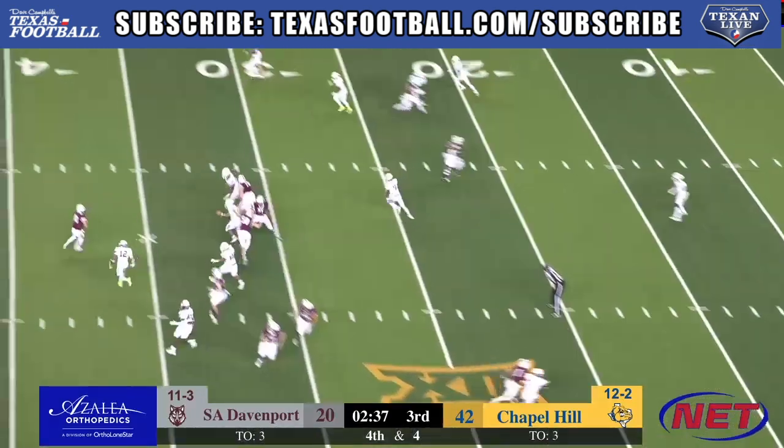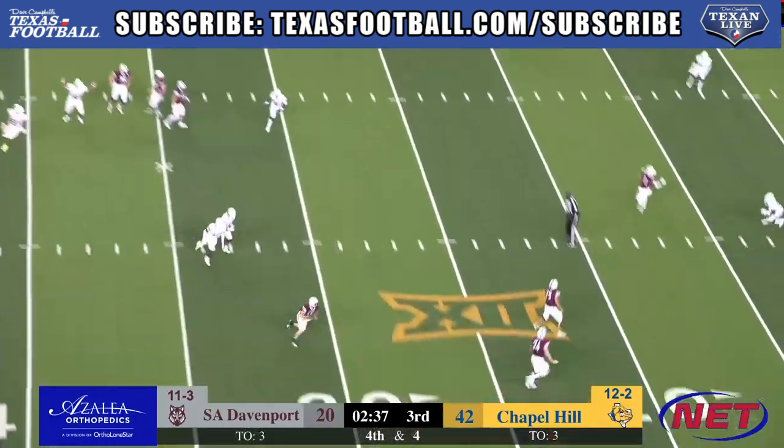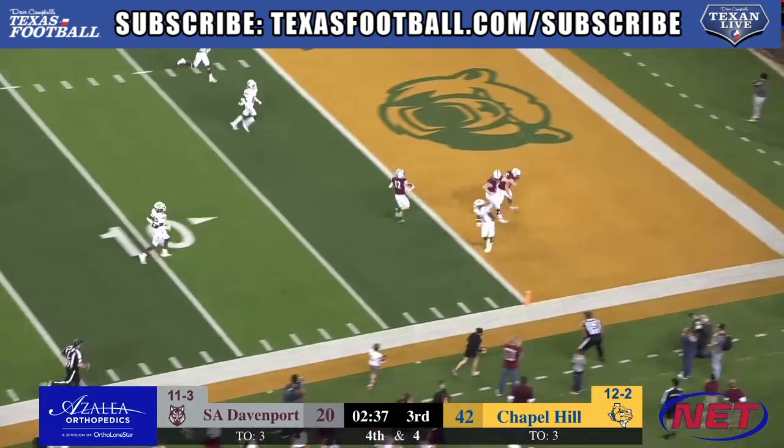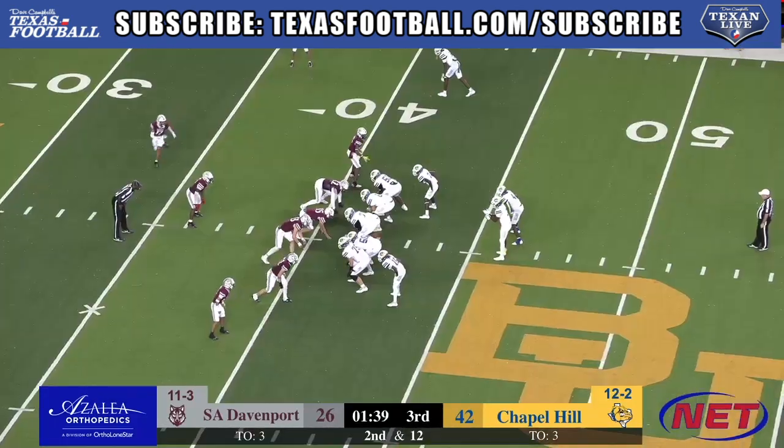Fourth and four, Hamlin Brooks is running a screen — oh, it's a wide open screen. That's going to be an easy touchdown there. What an offensive play, and good defense — not so much.